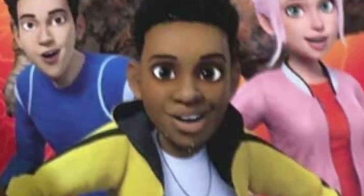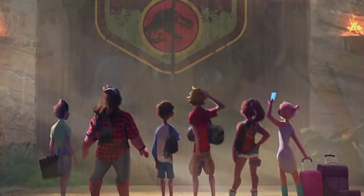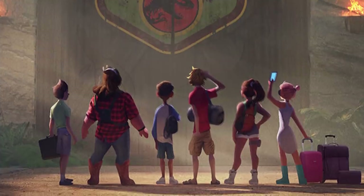From what I can tell, the lead character here, Darius, seems to be this dude standing in the middle. He's been described as a dino nerd that loves the animals in some of the promotional material, so I'm guessing we'll be spending a lot of time with him.